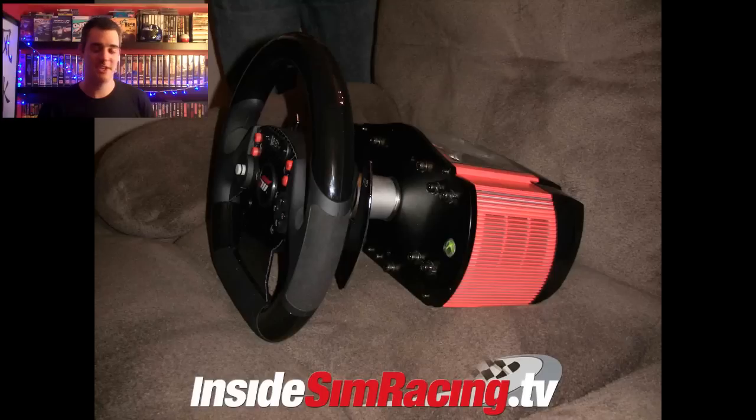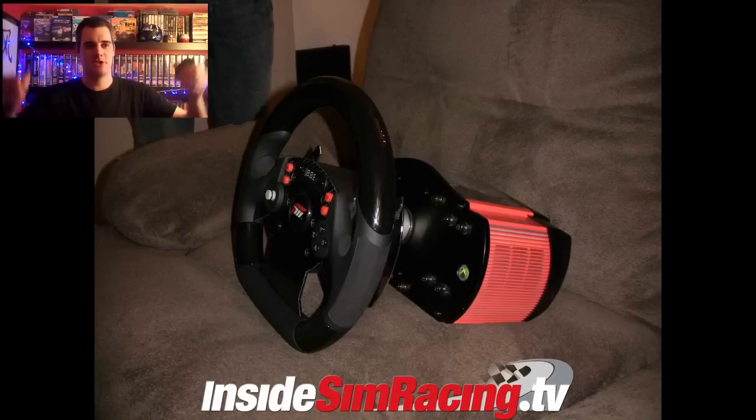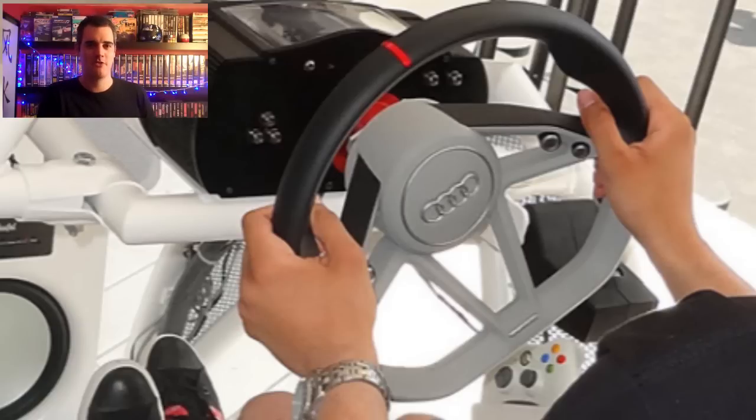But looking at the wheel, it looks fantastic — way better than some of the others, because I found it was more like driving a bus using some of the Fanatec wheels on some of the F1 games and stuff. Whereas this looks much more racy, much more a racing driver's wheel. But that's it for now on the wheels — more news when we get it, see you soon.